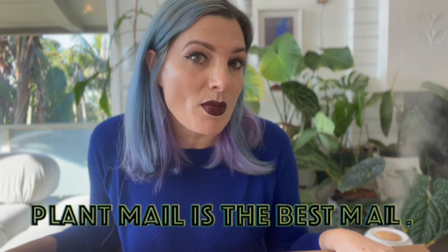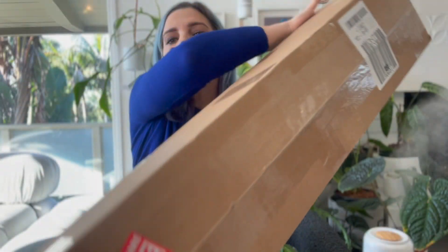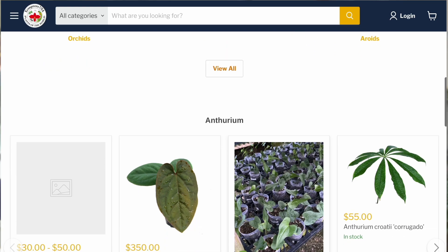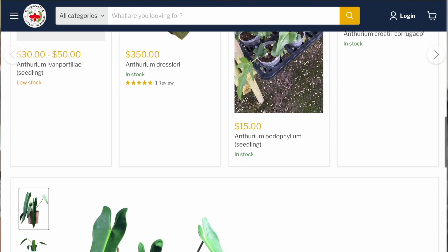So a little plant mail — which is the best mail — from Equagenera. This one came from the Hopka, Florida location. I just can't quit Equagenera. There was a Black Friday sale, so I bought these plants for myself.